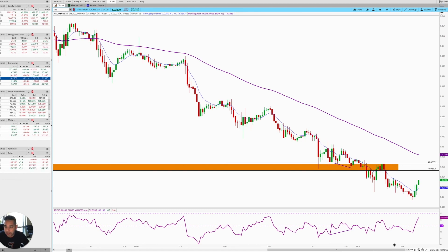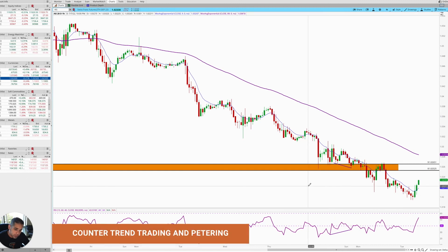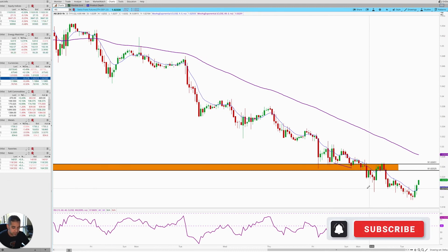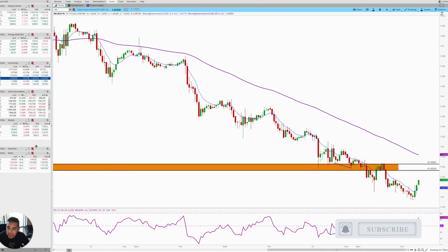Hopefully this helps. I hope you've learned a little bit about counter trend trading, petering into the level, and why even when there's divergence and this kind of basing is happening, what we're looking at. All right guys, take it easy and I will catch you later.